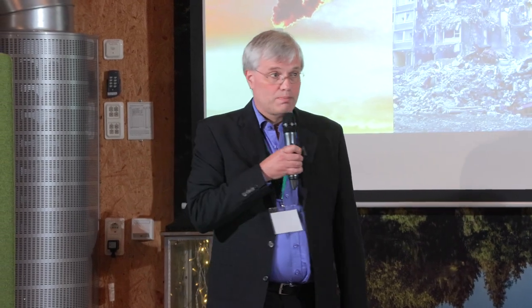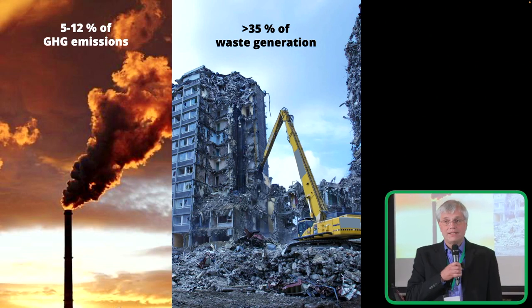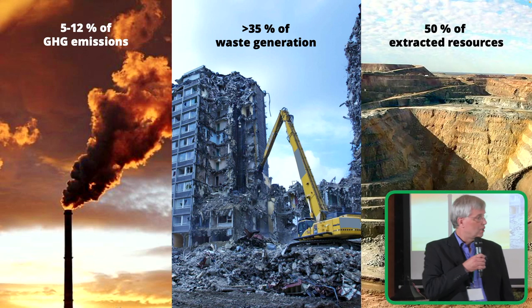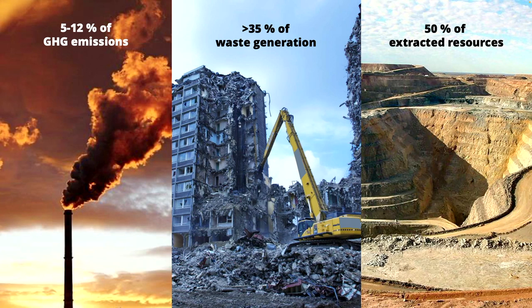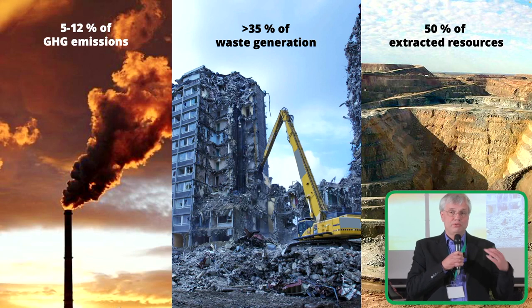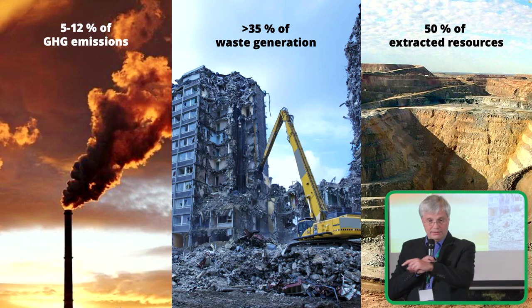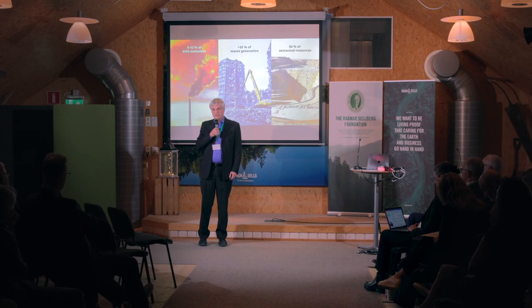The construction sector is also responsible for 35 percent or even more of the waste generation, and for 50 percent of extracted resources — and that means virgin resources, things you take out of the ground or get from a forest. So we take a huge amount of resources and in the long term we convert it to waste, and in the process we release a lot of greenhouse gases. You don't need a PhD to figure out that's not sustainable.